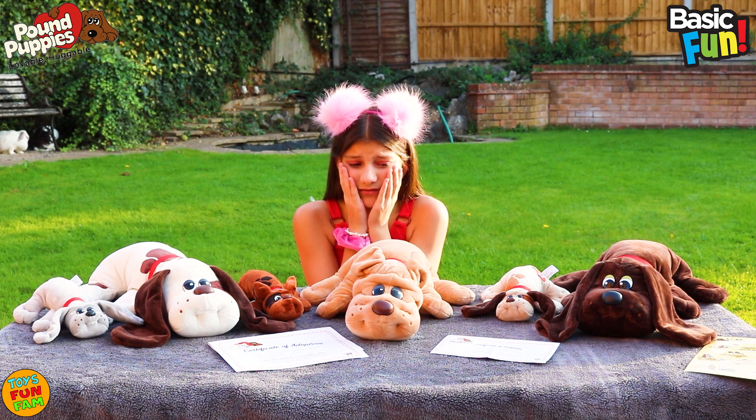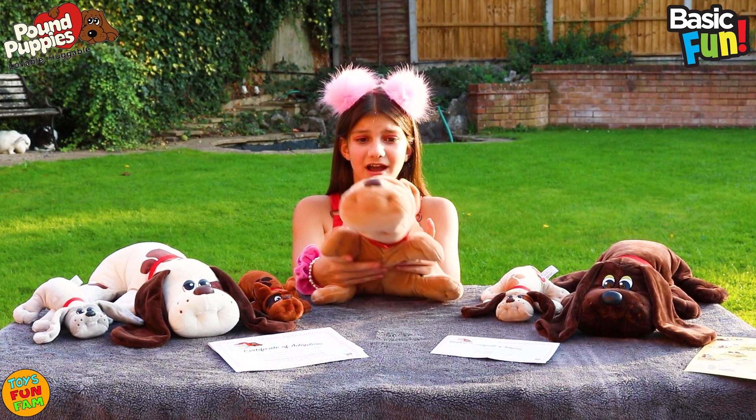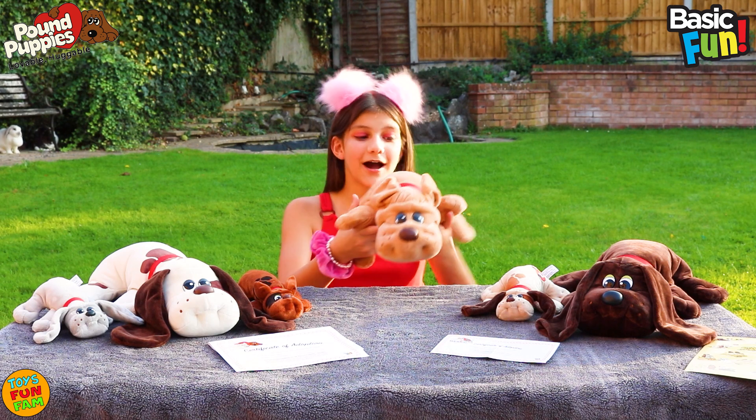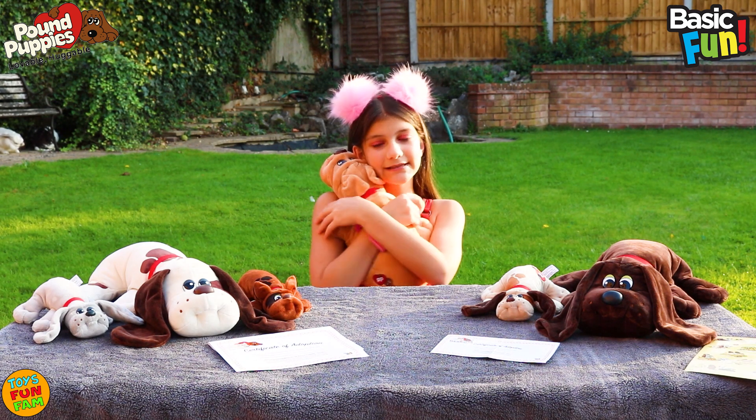Who am I going to choose? Aww, I love all of them so much. I think I'm going to have to choose this one for my Pound Puppie because it's adorable — I love the colour so much and it's super soft. Let's give you some huggles. Super cute.